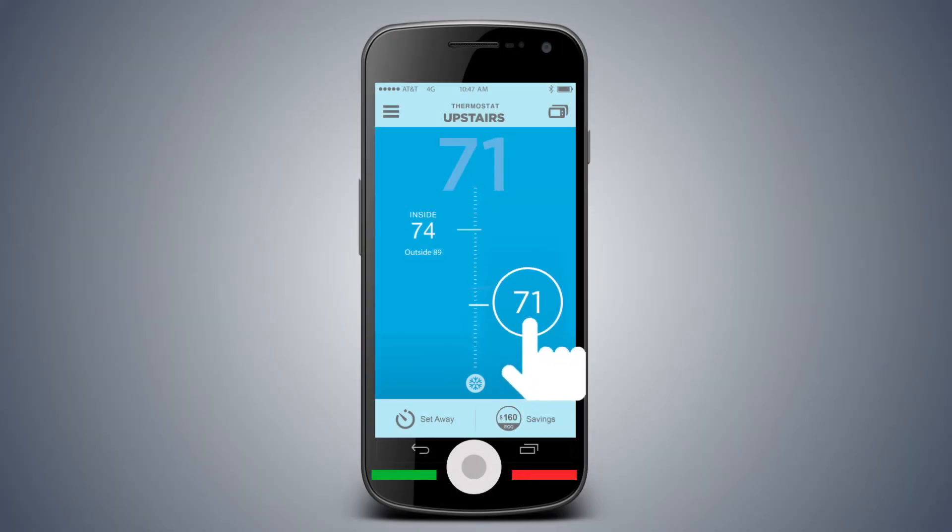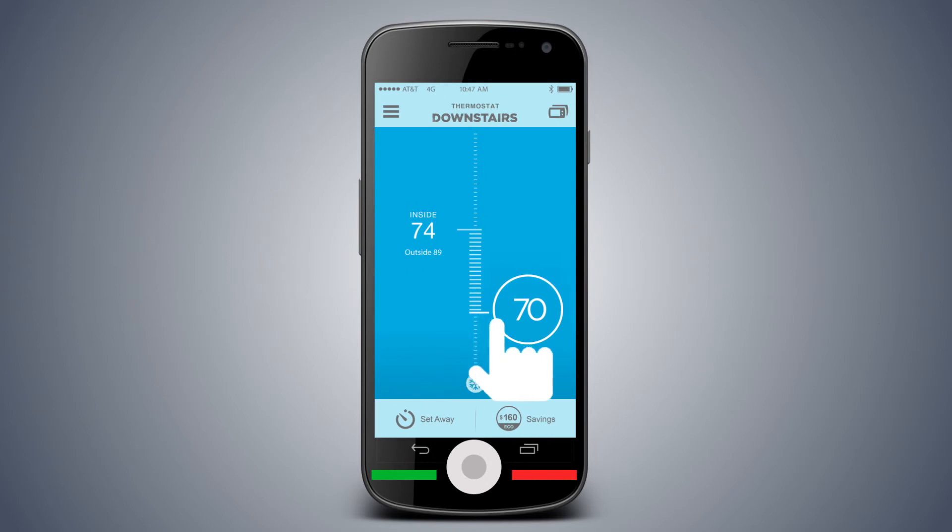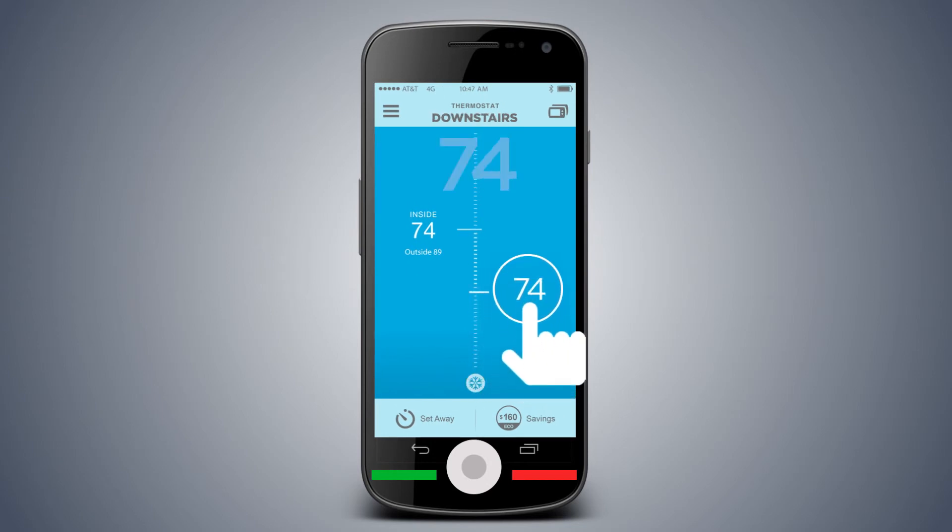Remember, you can always change the temperature in your home by simply swiping up or down. And if you have other thermostats in your house, swipe side to side to check their temperatures too.